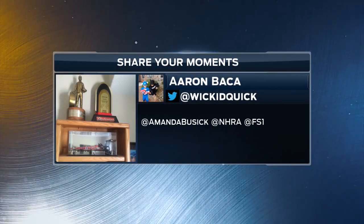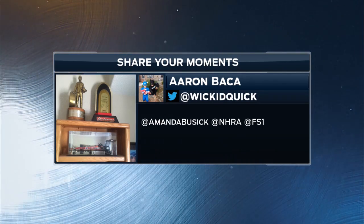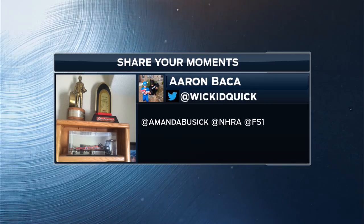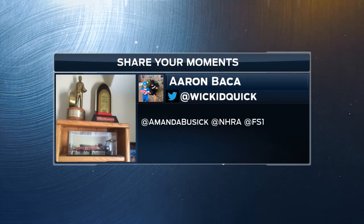Wow, now that's some impressive hardware. Aaron Baca's setup includes Ron Capps' 2002 Columbus Wally, as well as his 2002 Shootout Trophy signed by Capps, Ed the Ace, and the Snake.